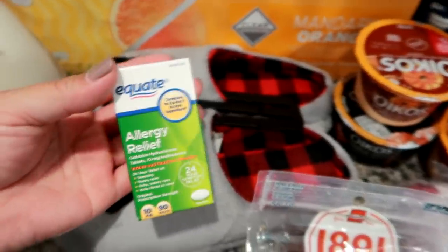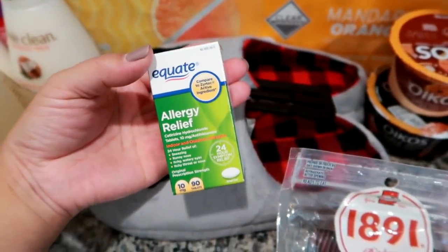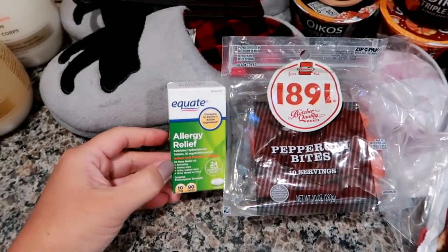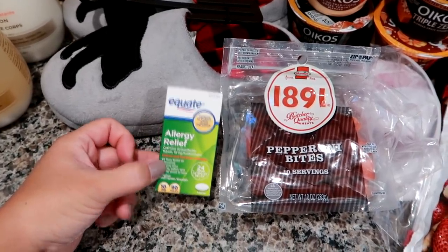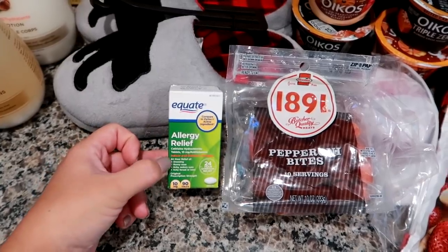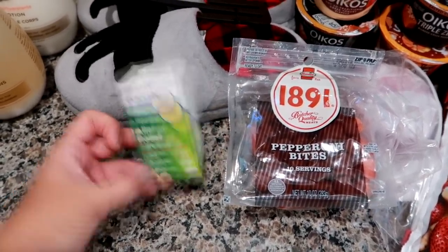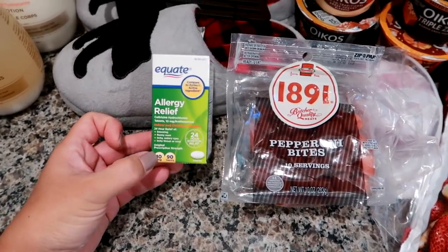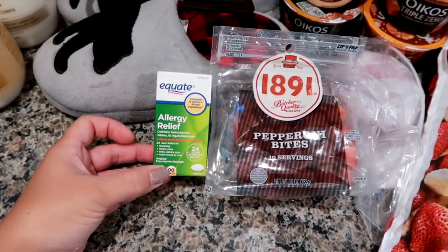I needed more of my Zyrtec. I get the Walmart brand because I honestly see no difference, at least for me. I've bought the name brand Zyrtec, but I like the Walmart brand — it works just as good as Zyrtec and it's 90 capsules, three months worth, for like $17, which is way cheaper than the name brand. A lot of people are suffering with allergies this time of year — there's a lot of ragweed here. So if you take Zyrtec, try the Walmart brand and you'll save yourself money.